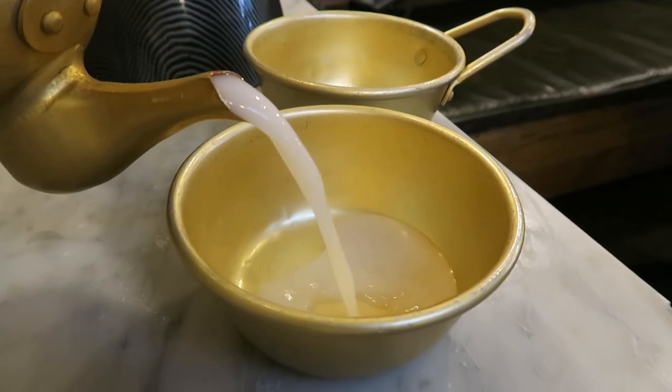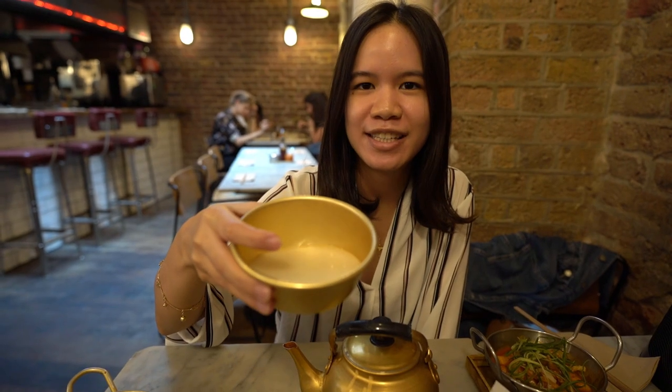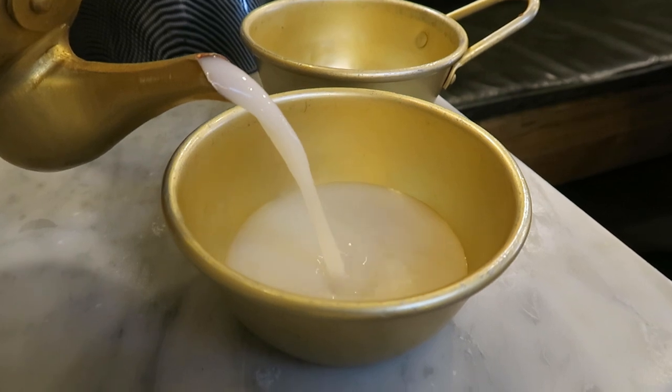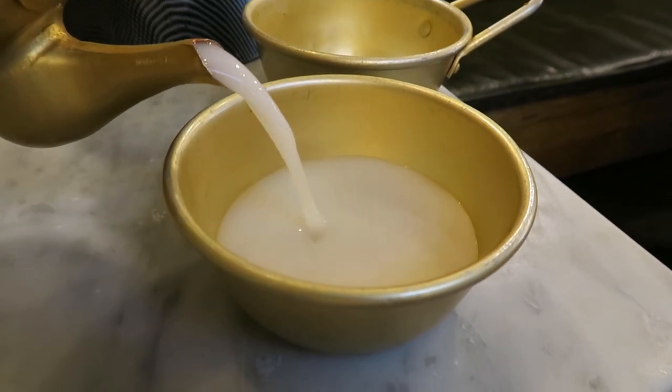So I ordered some Makgeolli. Makgeolli is a Korean rice wine and as you can see here, it's a bit milky. It tastes pretty good — it's a bit fizzy, kind of bitter but sweet at the same time. Pretty good, I'd say.